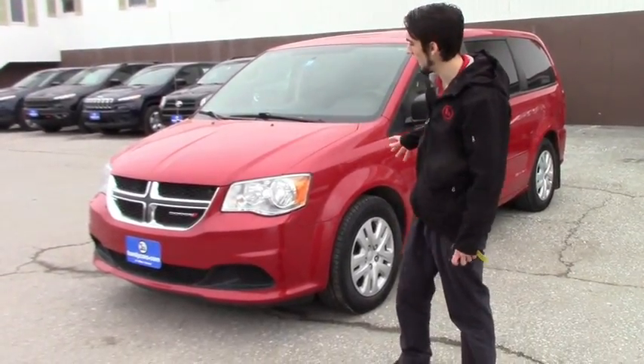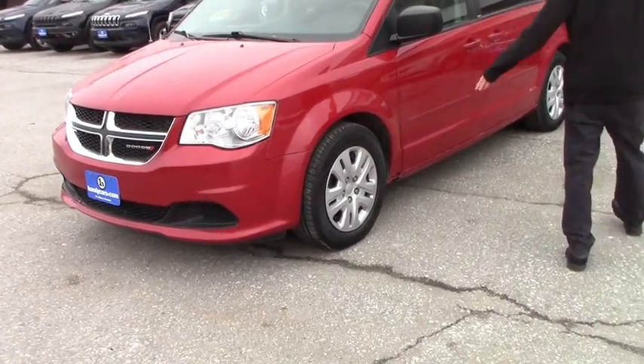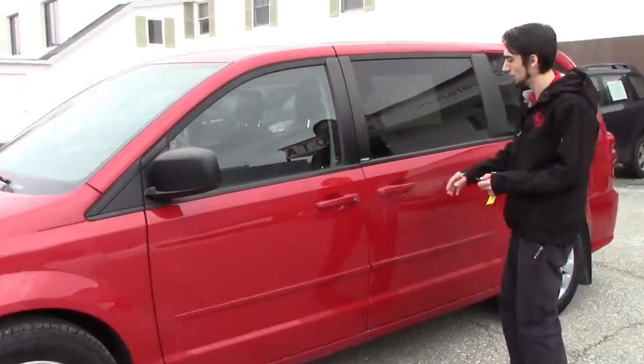Going over the features, this is the SE trim, so you're gonna have the chrome grille, the headlights, steel rims with the covers on it, and a red exterior throughout.